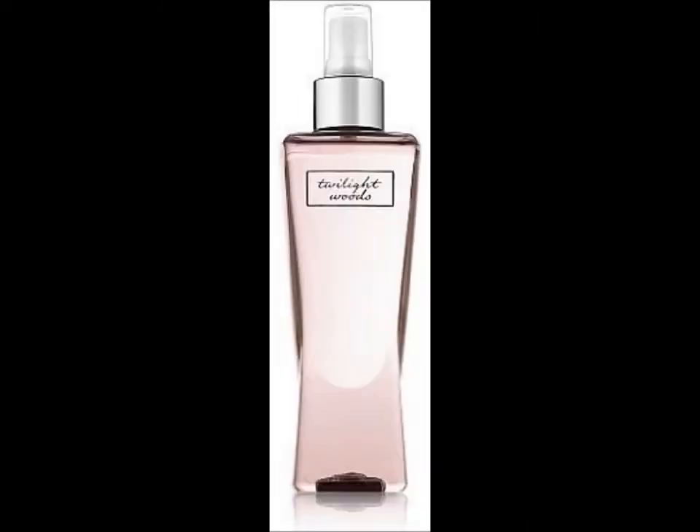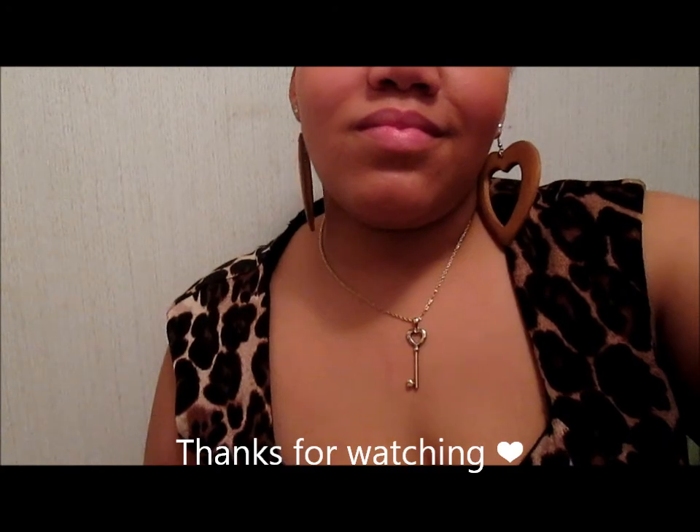And this is my Twilight Woods — I've had it since 2010 and I just have a little bit left. Thank you guys for watching. Bye bye.